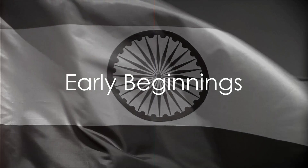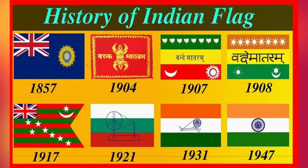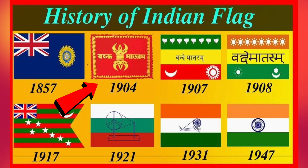The story of the Indian flag begins during the freedom struggle against British rule. The first flag, introduced by Sister Nivedita in 1904, bore the symbols of a thunderbolt and a lotus. The thunderbolt, a weapon of Lord Indra, was a metaphor for the strength of the Indian people, while the lotus represented the blossoming of a new era.